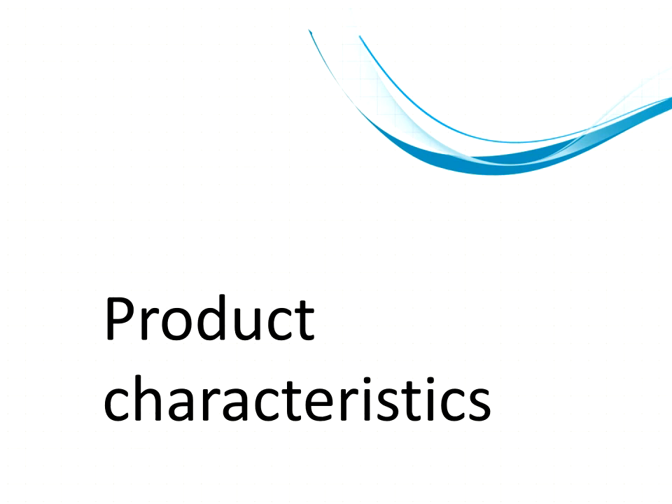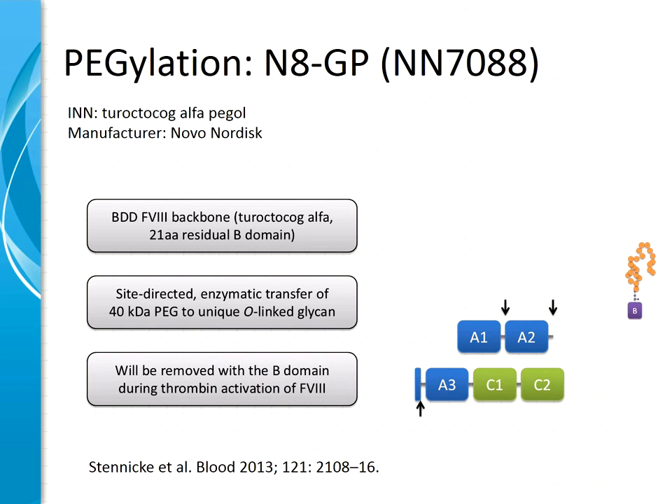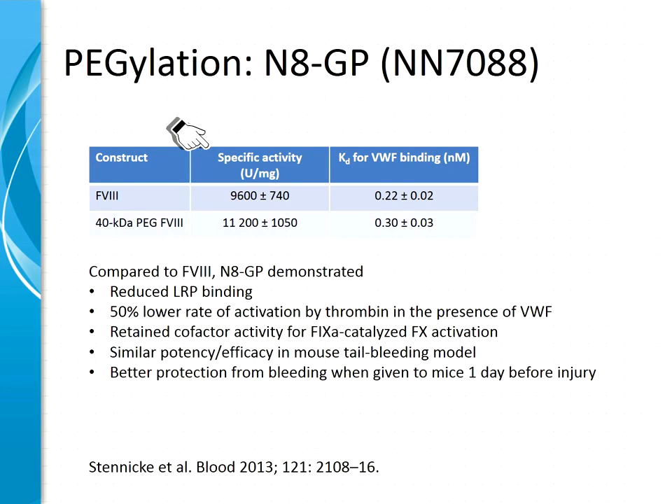Turning to the characteristics of pegylated proteins currently in clinical development: the pegylated N8GP — development name from Novo Nordisk — has been assigned the generic name Roctocog-alpha-pegol. This molecule is built on a B-domain-deleted or truncated factor VIII backbone with a residual B-domain of 21 amino acids. It carries a site-directed pegylation of a 40 kilodalton PEG enzymatically transferred to a unique O-glycan in the B-domain. After thrombin activation, the PEG is removed from the active 8A molecule, preserving full function. Specific activity has not been reduced by pegylation, and von Willebrand factor binding is preserved.